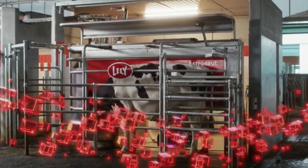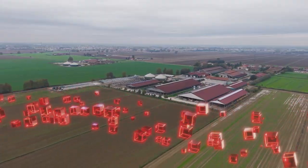The Lely Astronaut A5 NEXT. Stay ahead of your future.